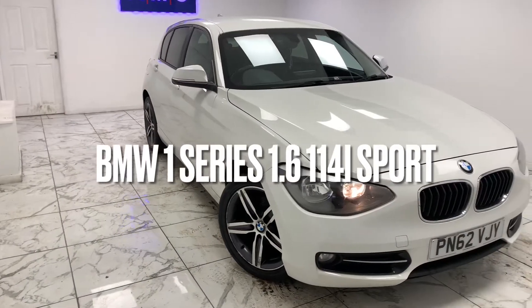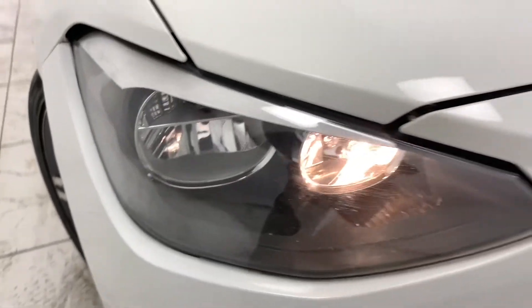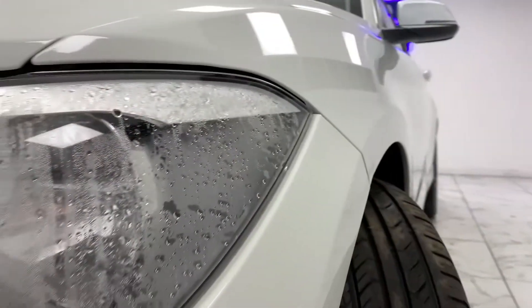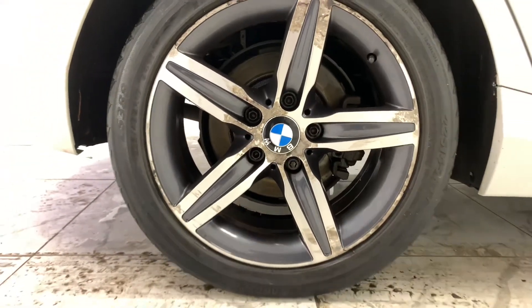Here at AMC we're very proud to present you with this gorgeous BMW 1 Series 1.6 114i Sport, finished in brilliant frost wine. To kick things off, we're going to start on the side of the vehicle.